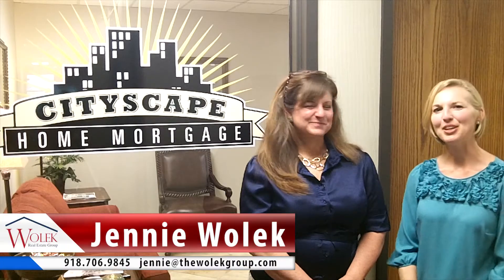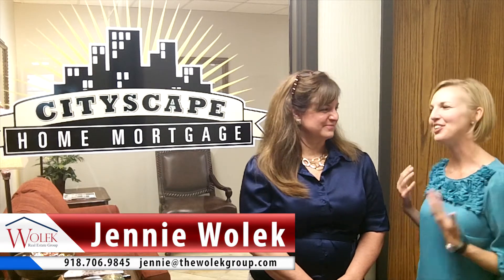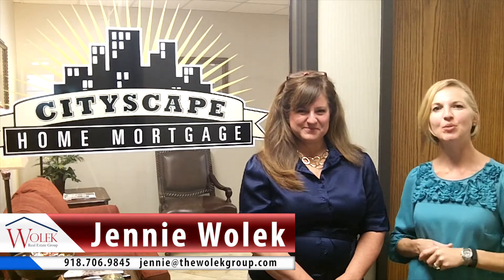Hi, I'm Jenny Wallach with the Wallach Group at Keller Williams Realty Advantage in Tulsa, Oklahoma. Today I'm here with Randy Wright with Cityscape Home Mortgage, and we are going to pick his brain on different loan types and the down payment needed for each. So Randy, will you please help our viewers understand that when you're obtaining a mortgage to buy a home, there are different avenues and ways you can go, and down payments associated with that.